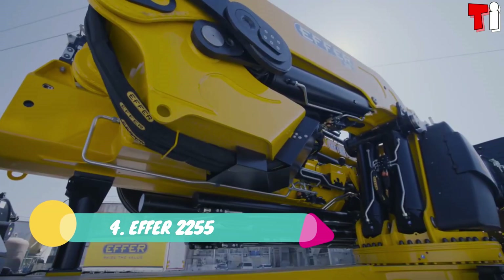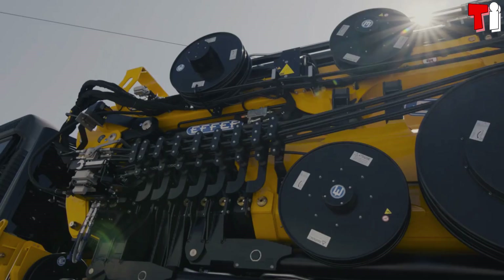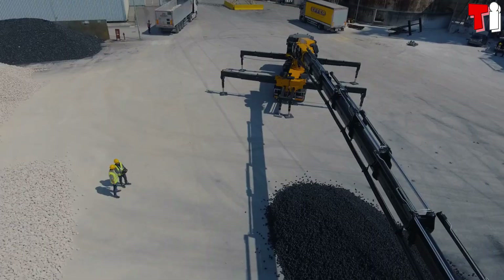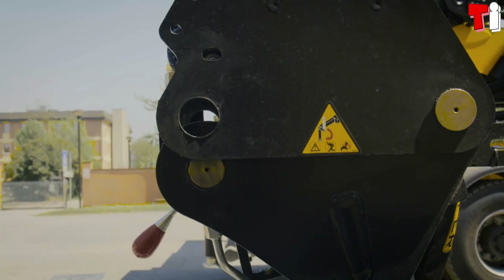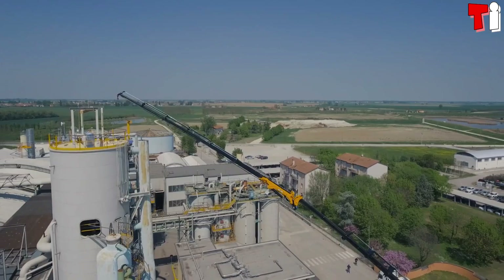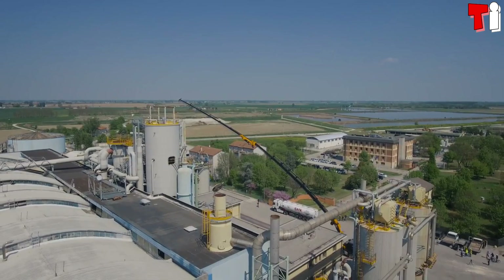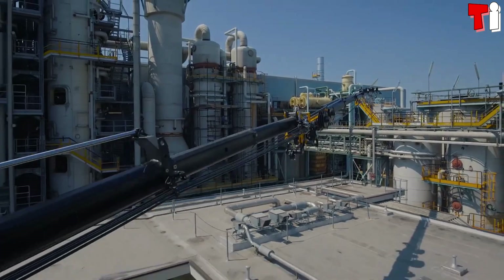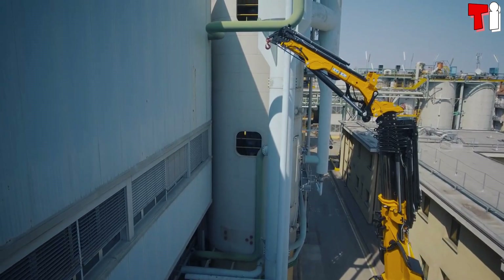Number four: Effort 2255. It is a versatile and efficient crane truck that has been developed by the Italian company Effort. It is designed to provide the highest reach and performance with maximum rigidity. Its articulated boom has a maximum vertical outreach of 58 meters and a horizontal outreach of 51 meters with extension.